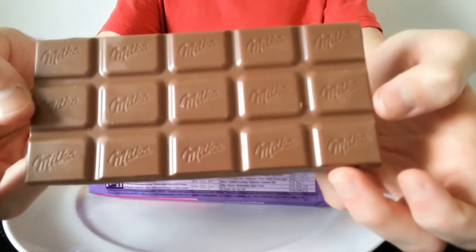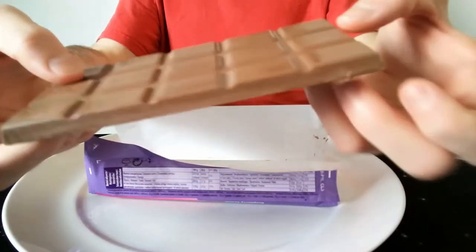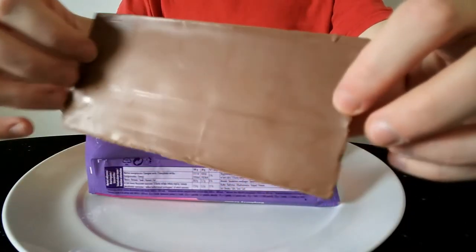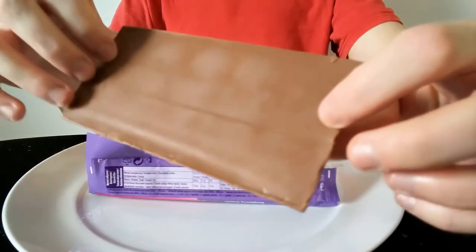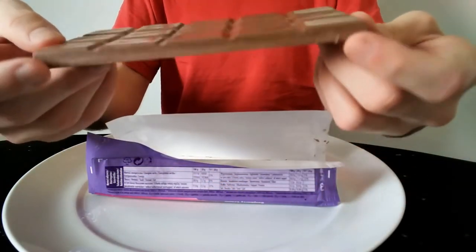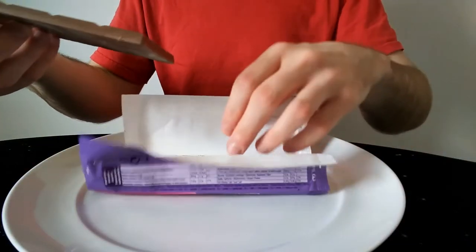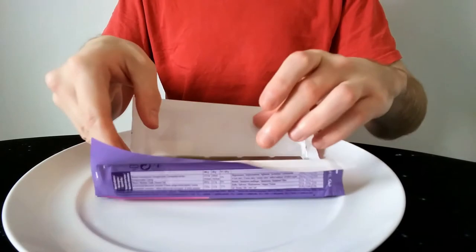It looks quite nice actually. There are smooth bubbles on it and no tread marks on the bottom — a nice smooth bottom. Though it is melting very easily. It's not particularly warm here today at all, but it's melting very easily.